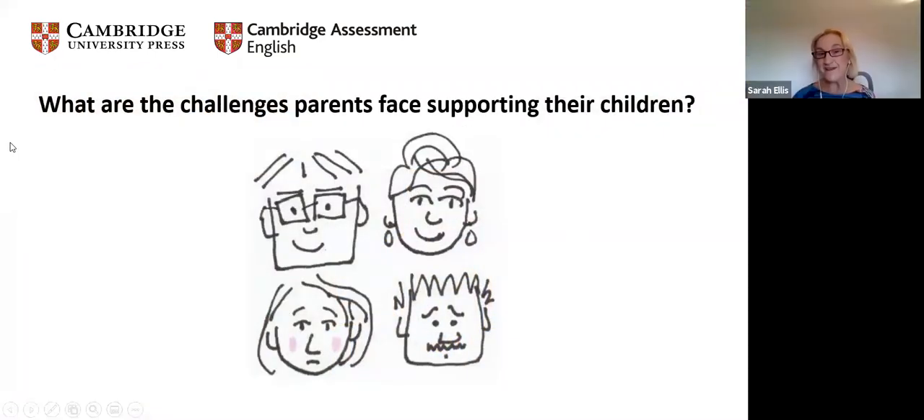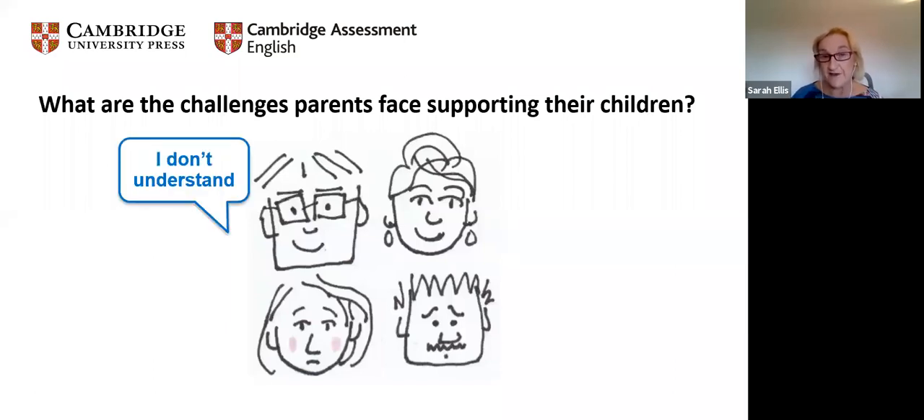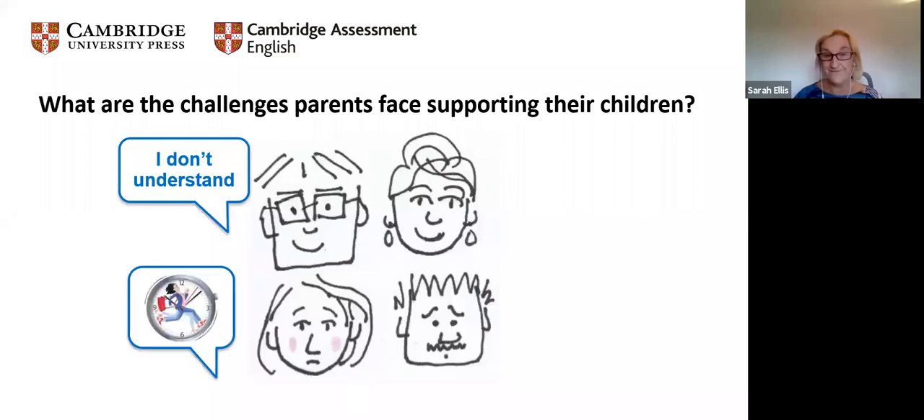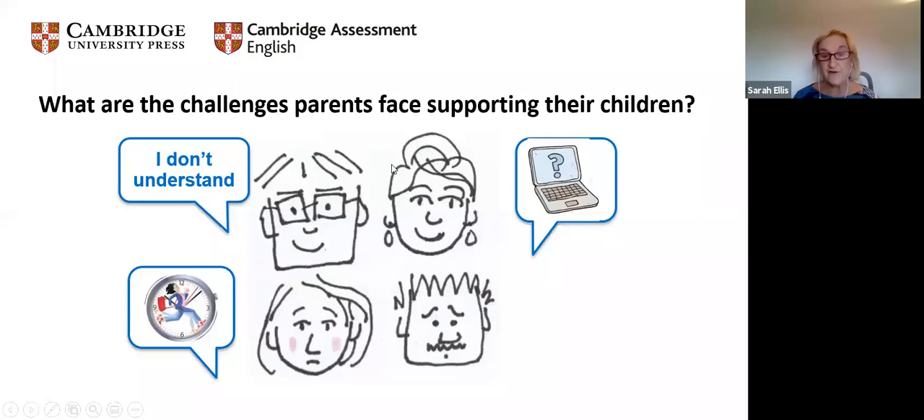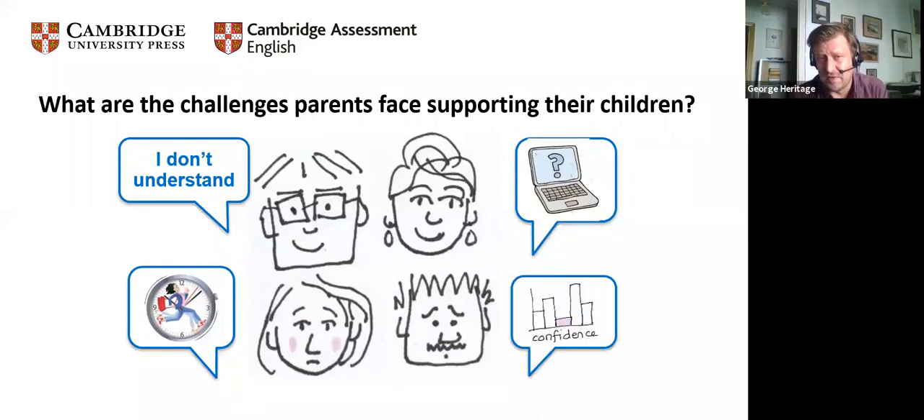Let's have a look at the challenges, particularly for parents supporting their children. One of the biggest is if they can't speak English or have a limited level. Time is also a big factor — parents working from home or not working from home whilst children have been at home. Access to digital resources and knowing how to use them is another challenge. And confidence — are they supporting too much? Not enough? Overlapping with teachers?